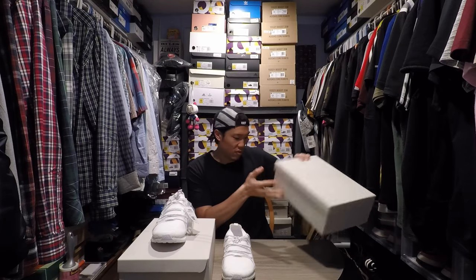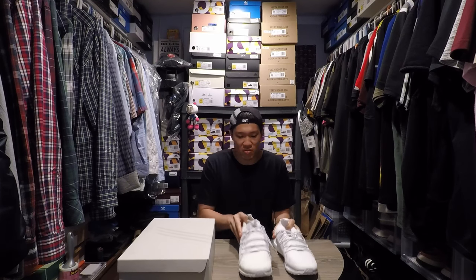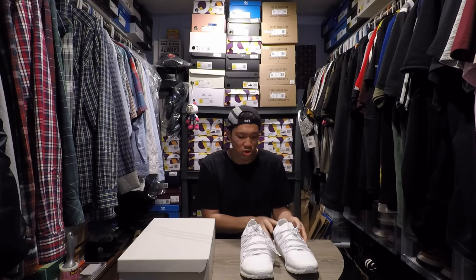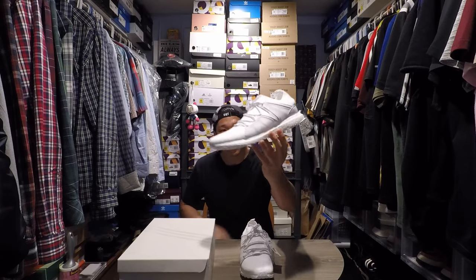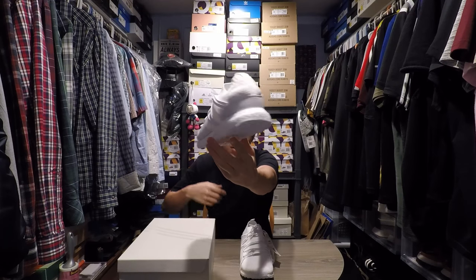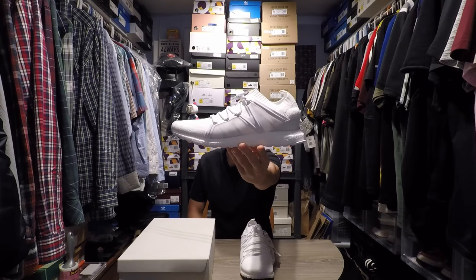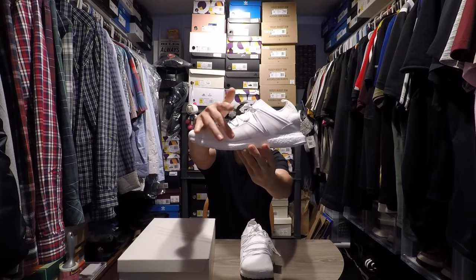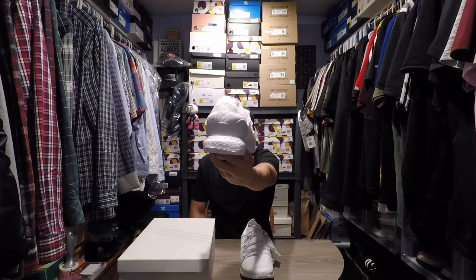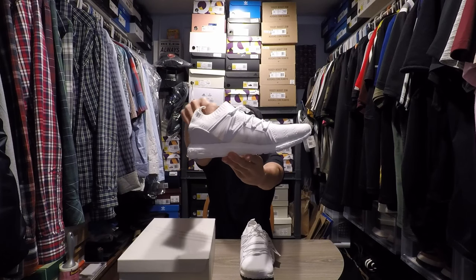I bought a size 12. The store let me try it on - that's pretty cool of them. Usually if it's a hype release, there's not enough time, too many customers, they don't let you try on the shoes. This shoe is going to be all white, it's going to have the same cage normally on the 93/16, but it does have a new cage from what I believe is from the Stella McCartney collaboration of shoes, and then it's going to have that Prime Knit collar right here.